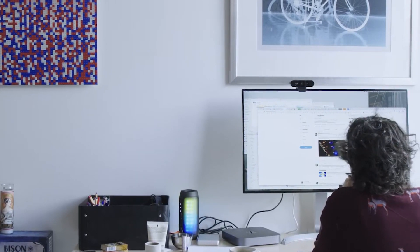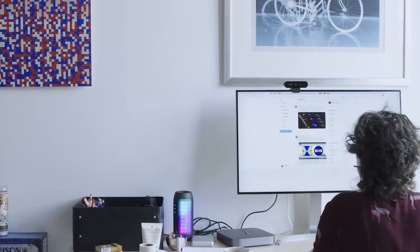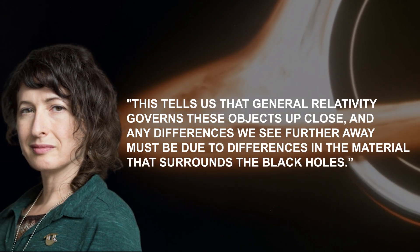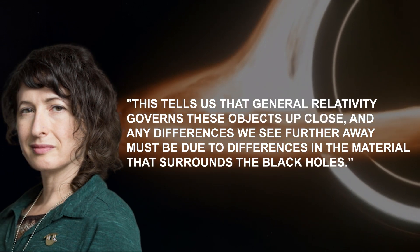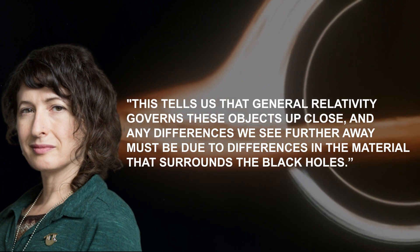Says Sara Markoff, co-chair of the EHT science council and professor of theoretical astrophysics at the University of Amsterdam, the Netherlands. This tells us that general relativity governs these objects up close, and any differences we see further away must be due to differences in the material that surrounds the black holes.